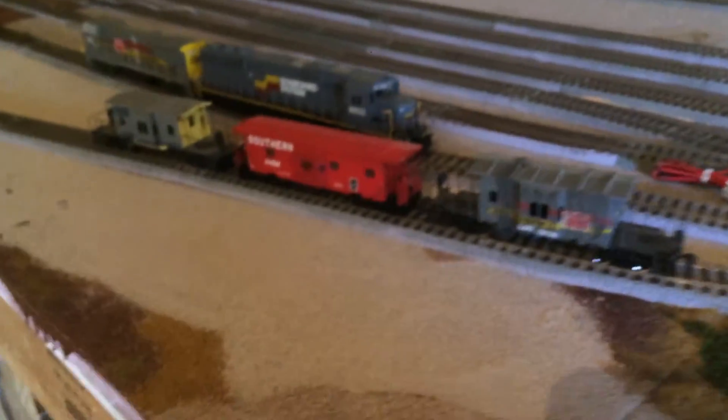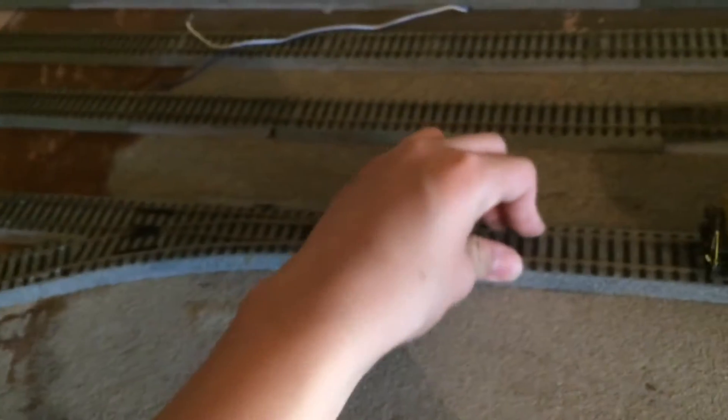The MOW shack. The caboose siding. The engine shop. And some of the ballast had been laid in the yard area — not complete yet, this is just some of it that we laid. The trash bin is glued down.